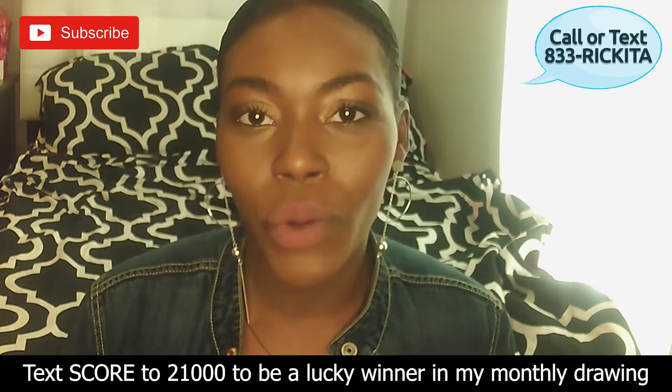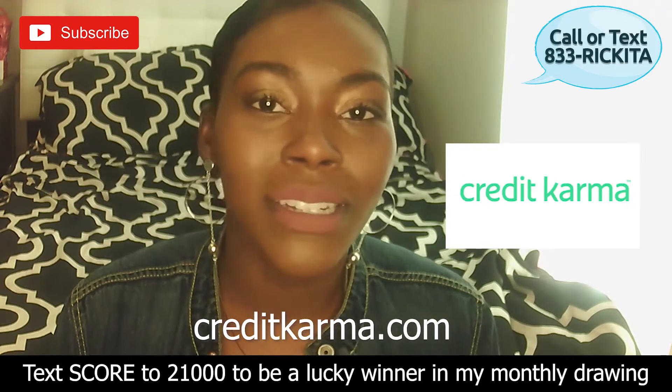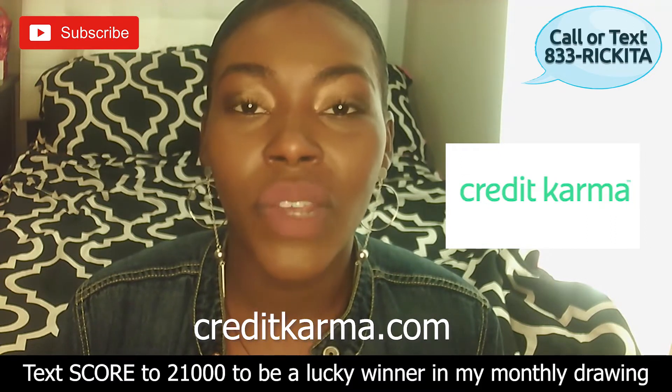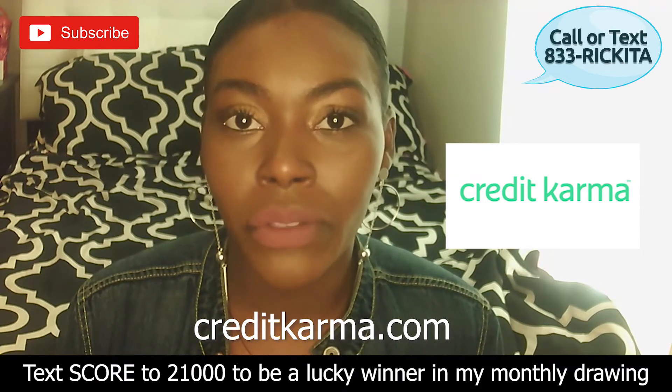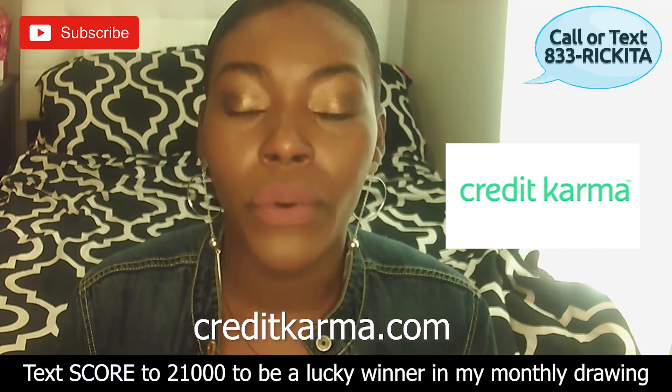If you want to sign up for Credit Karma, all you have to do is go to creditkarma.com and sign up. They're just going to need your basic information like your name, your address, your email address, your phone number, and then they'll need the last four of your social security number and your date of birth. After you put all this information in, they're going to give you your account and pull your credit reports.